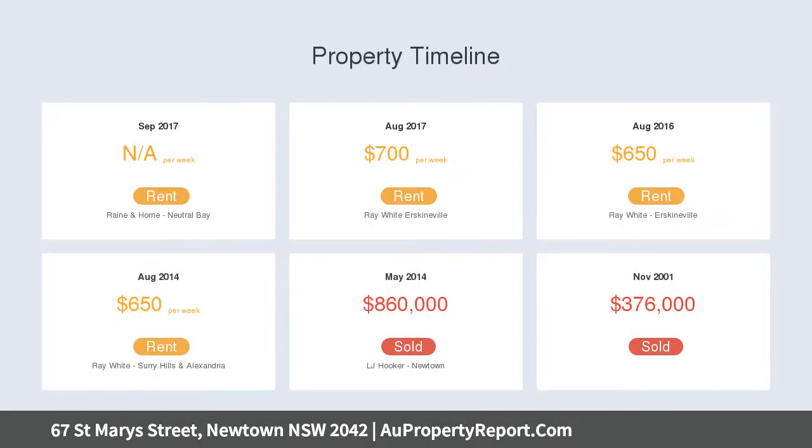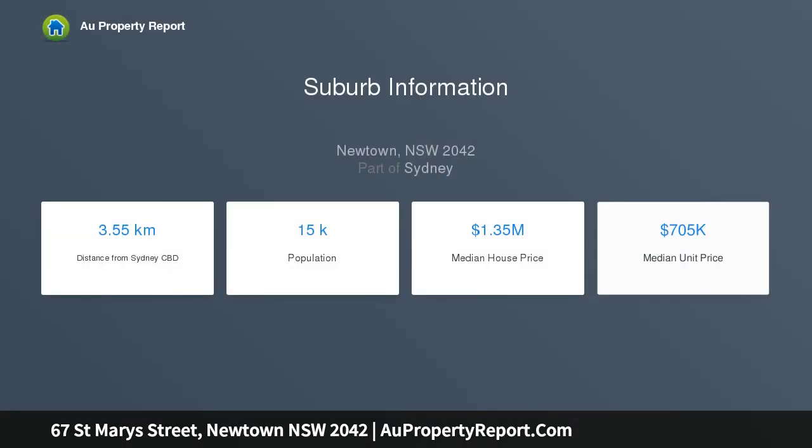Move straight in or customize with a stylish modern update — a prized address perfect for investors or executive couples. Wrap-around entertainers court garden amid leafy surrounds.